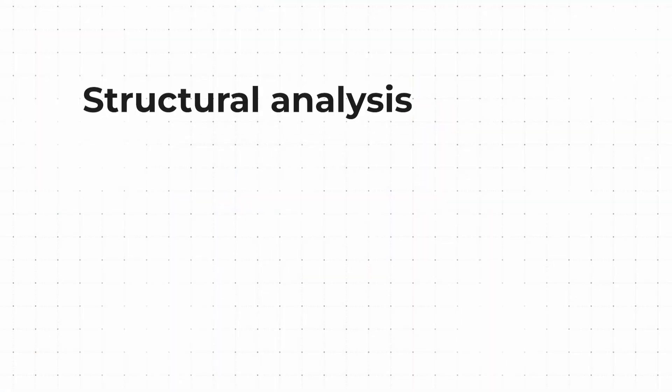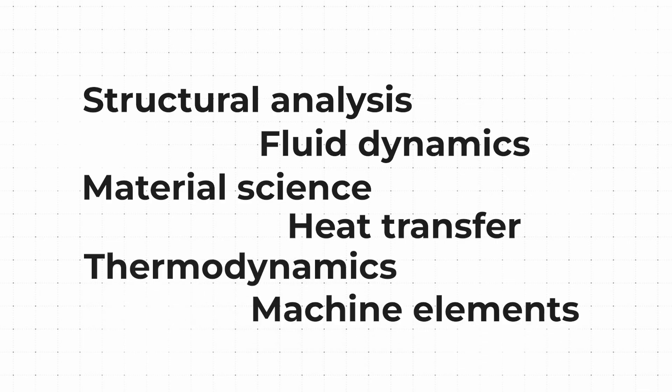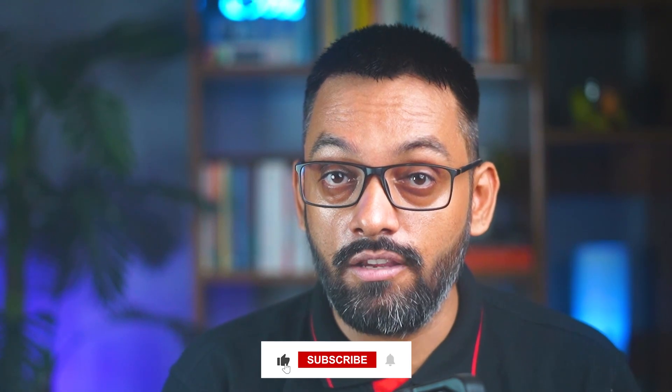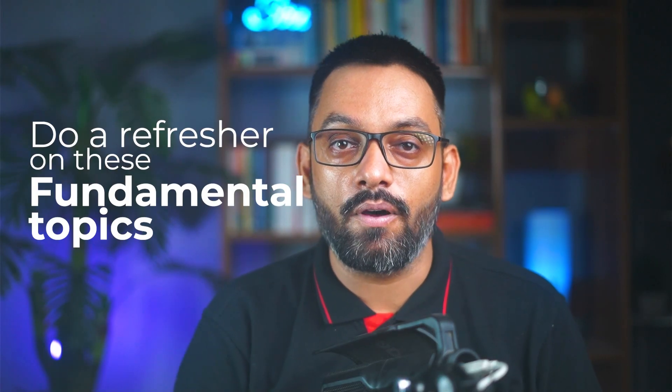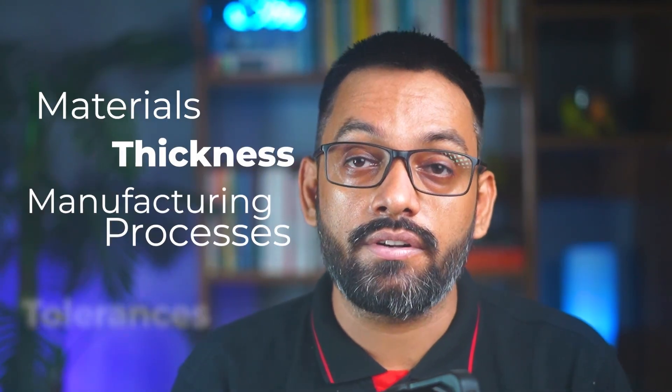The next non-negotiable is Engineering Fundamentals: Structural Analysis, Fluid Dynamics, Material Science, Heat Transfer, Thermodynamics, and Machine Elements. I'm putting this third because I'm assuming you learned it already in college — hopefully while you were awake. If your engineering theory knowledge is hazier than your memory of last weekend, do a refresher. These aren't just academic concepts gathering dust — they are your decision-making tools for choosing materials, thickness, manufacturing processes, and tolerances for actual parts you'll make.